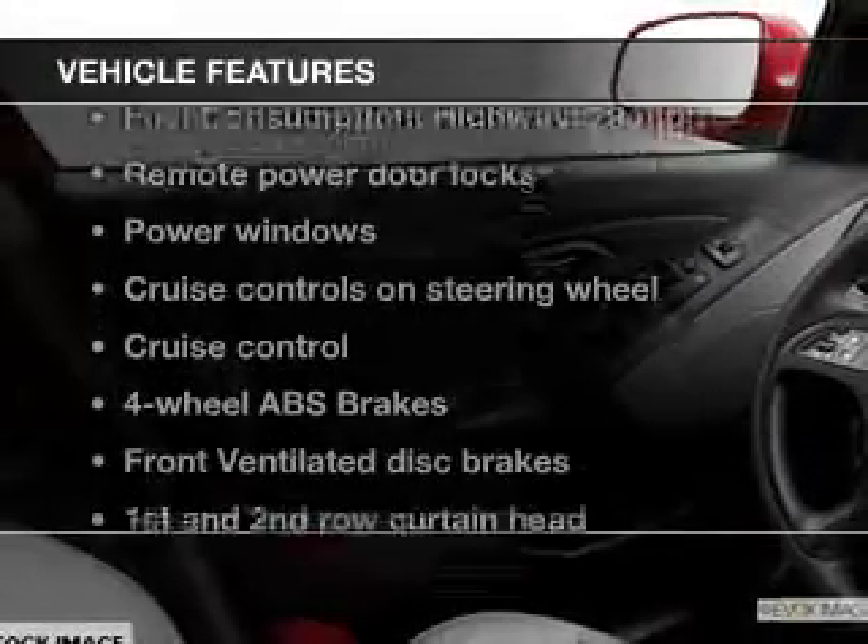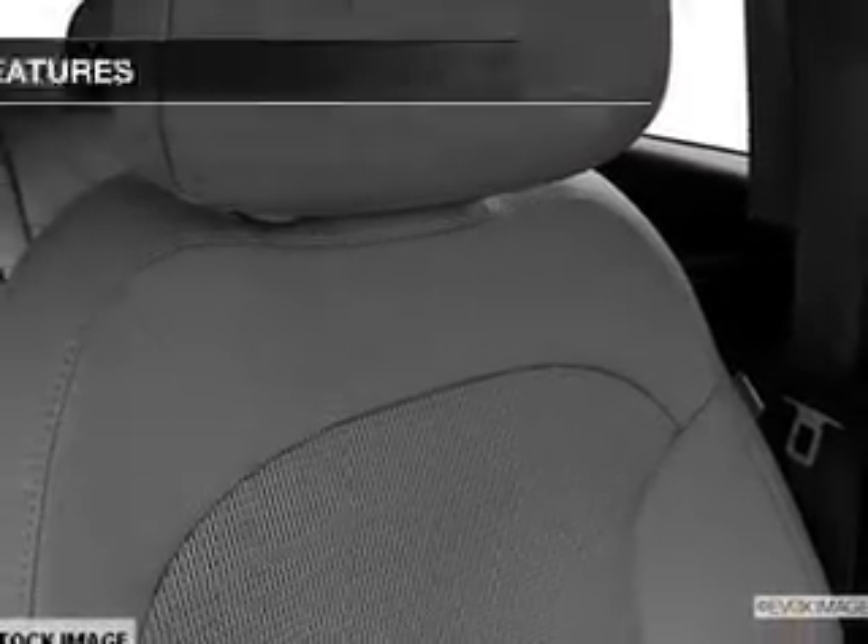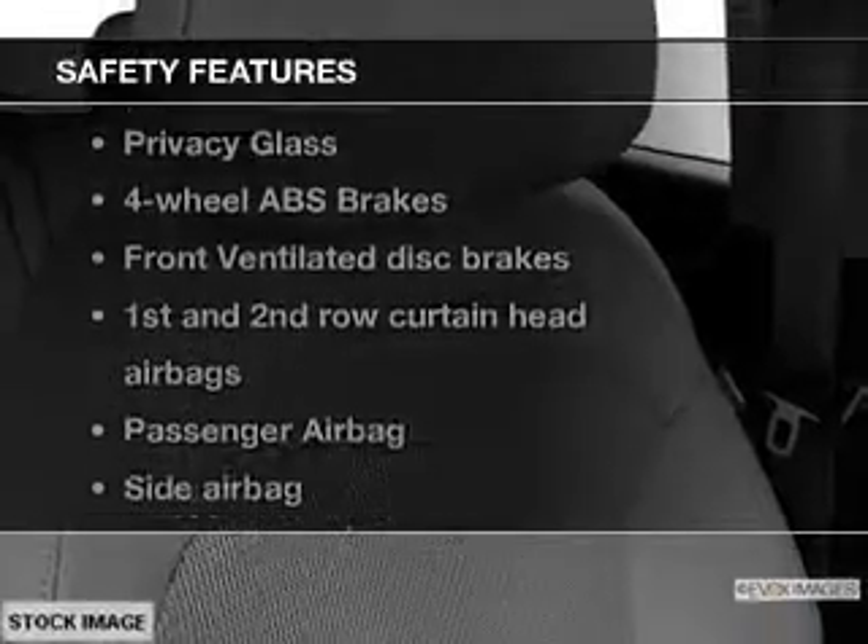Enjoy these notable features that are included in this vehicle: power door locks, power windows, cruise control, Bluetooth wireless, an AM/FM stereo with a CD player, a satellite radio, and power mirrors.